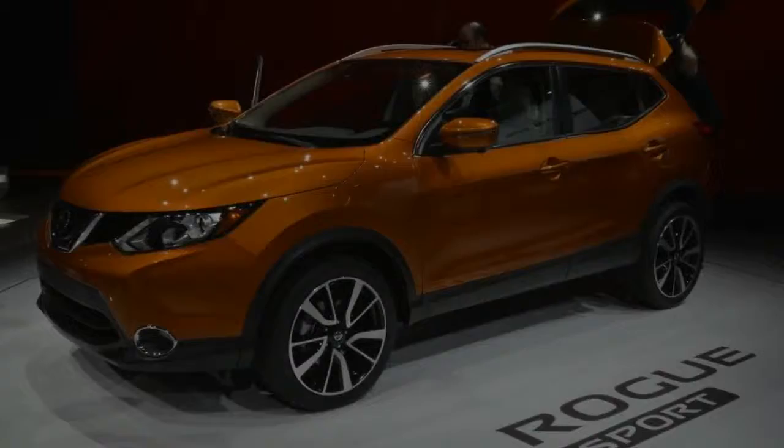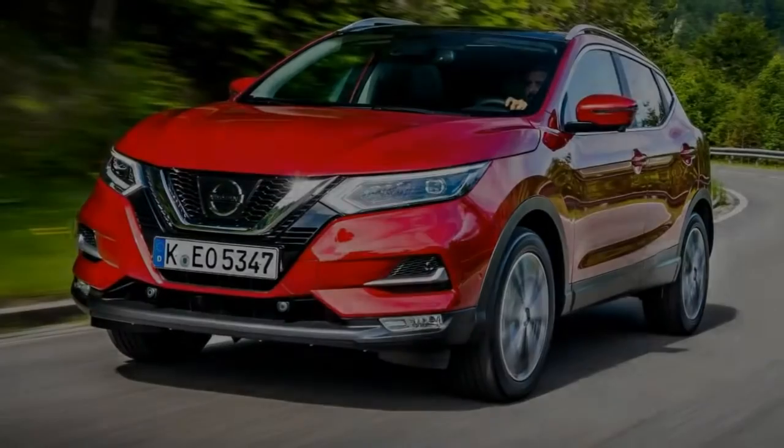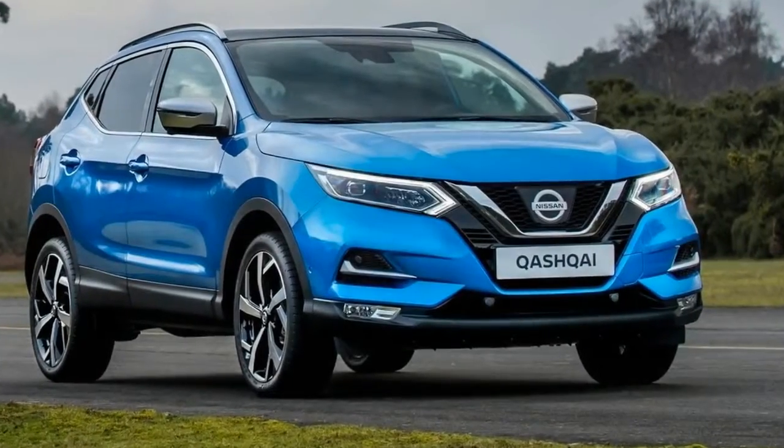There's 430 litres of boot space to be found in the back of the Qashqai, which means there's more than enough room for a weekly shop. It's worth remembering that Tekna and Tekna Plus specifications have a smaller 401 litres of boot as a result of a subwoofer being fitted in there.